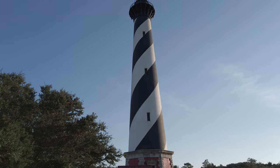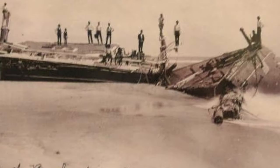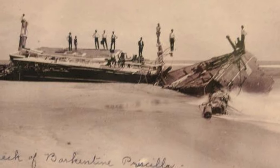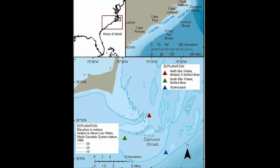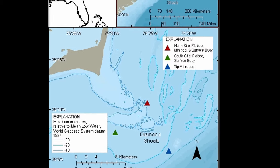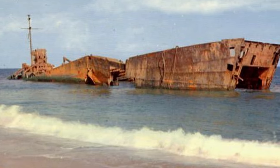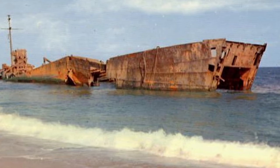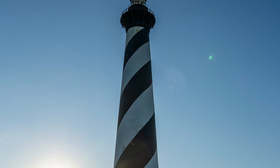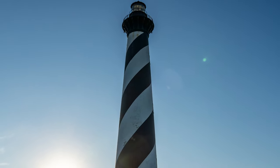Cape Hatteras Lighthouse also has an interesting story. The ocean around Cape Hatteras was known as the Graveyard of the Atlantic, with shallow, shifting Diamond Shoals about 14 to 20 miles offshore. Some estimates say over 2,200 ships have sunk off the Outer Banks, and the lighthouse provides an important navigation aid in this treacherous part of the coast.